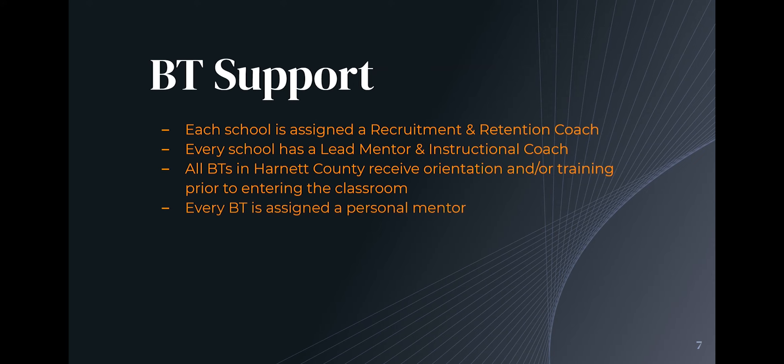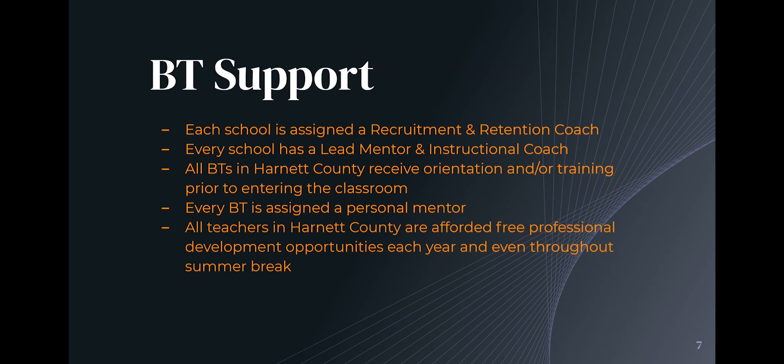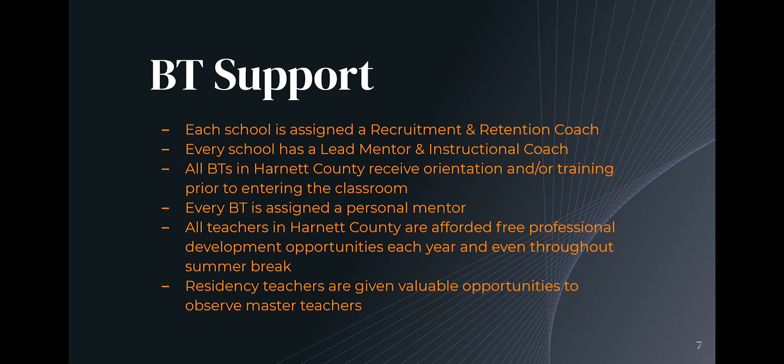You will also be assigned a personal mentor — another teacher, usually in the same subject area or nearby, who will check on you, meet with you, and answer your questions. Every teacher in Harnett County, whether veteran, beginning, or international staff, has the opportunity to attend lots of free professional development throughout the year and even through summer break. Our residency teachers are given two valuable opportunities to observe master teachers for an entire school day, which has been described as one of the most meaningful learning opportunities we provide.